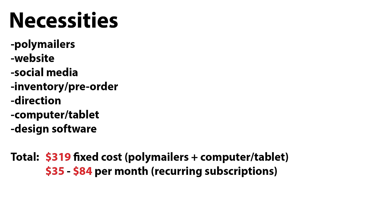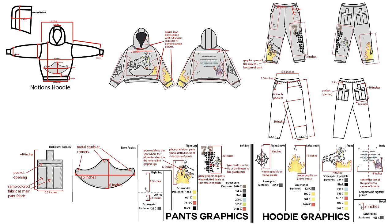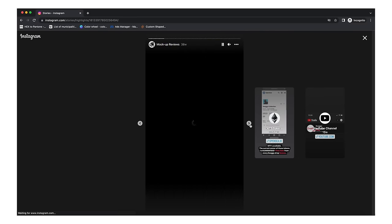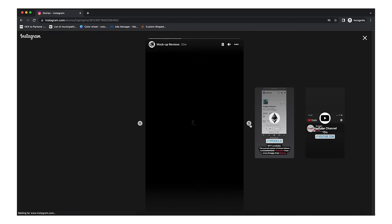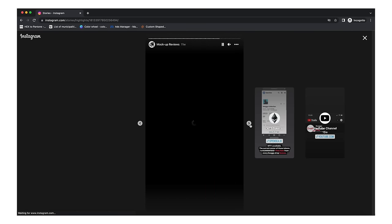If you're thinking about starting a clothing brand or already trying to grow one, I highly recommend checking out my Seeks vector mock-up pack. I recently added 89 new mock-ups and it's the same price of $28. These mock-ups are fully customizable in Adobe Illustrator and are perfect for making tech packs to send to your manufacturers. I also have a manufacturer list on my website. Check out my Instagram at Seeks for testimonials.